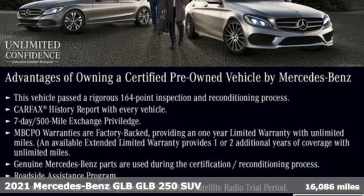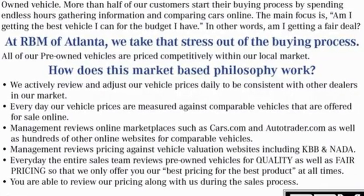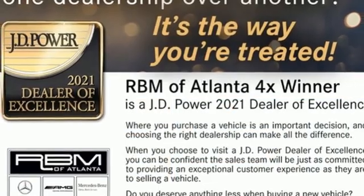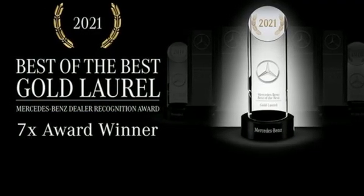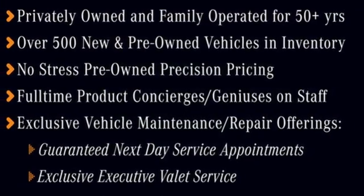You'll look forward to every drive with features like these: intercooled turbo inline four-cylinder engine, gas pressurized shocks, streaming audio, memory exterior door mirror settings, dual zone climate control, external memory control, wireless phone connectivity, voice activated climate controls, and LED low and high beam headlights.